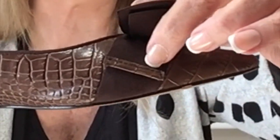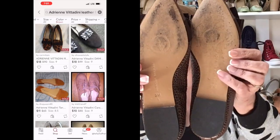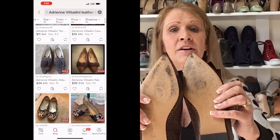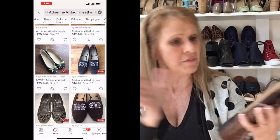Next up is another pair of flats — a brown leather croc-embossed pointed toe flat with bow detail by Adrienne Vidadini. They are pretty flat. These are also a size 8. The bow is a ribbon bow with leather trim to prevent fraying — I liked that little detail. They've been worn but are still in very, very nice condition. The point on the toe looks marvelous, so I decided to pick those up.